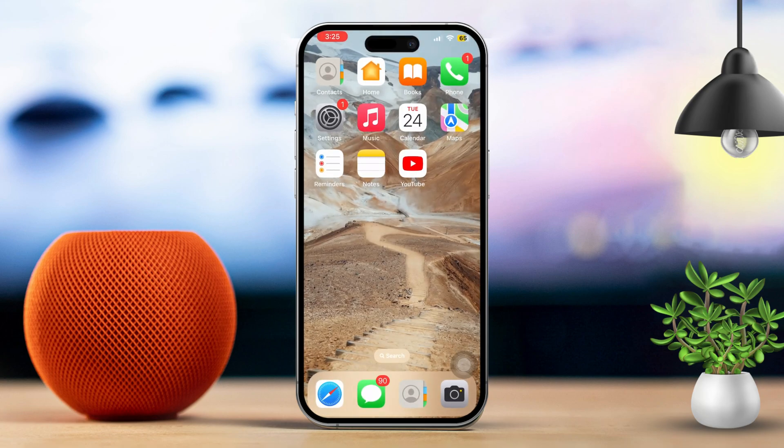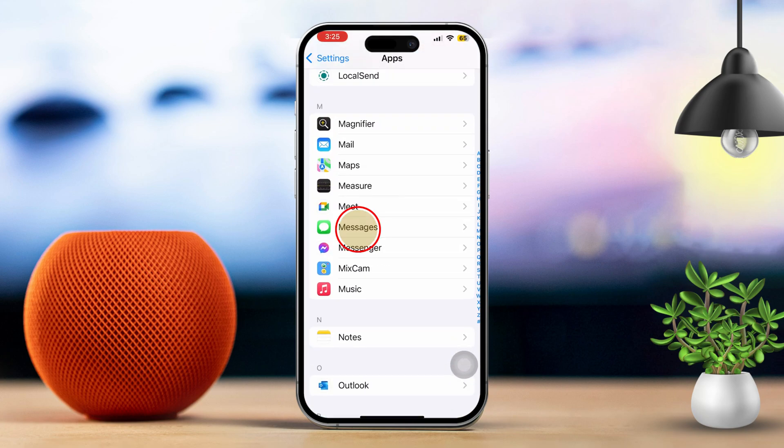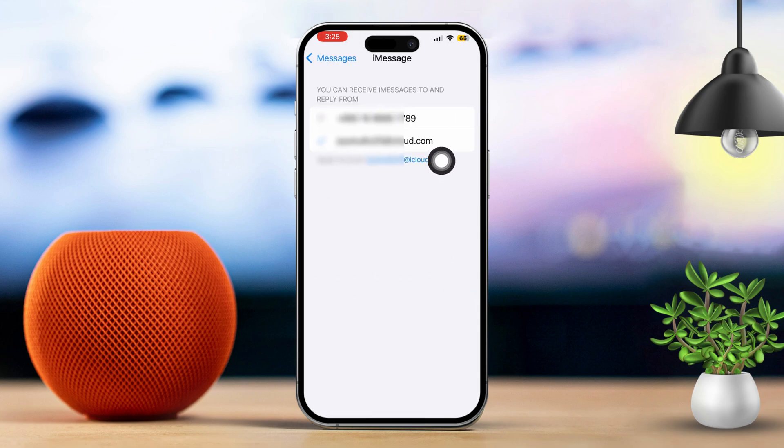Solution 2: Enable iMessage. Turn on iMessage. Next, go to settings on both devices. Scroll down and tap on Messages. Make sure iMessage is turned on. Also, ensure that iMessage is activated with the same Apple ID or phone number on both devices.